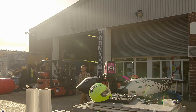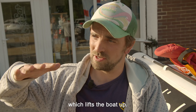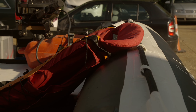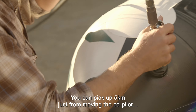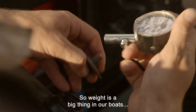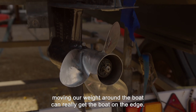This is my baby. I nicknamed her Eleanor, but she's actually a 4-metre Aquarius catamaran. With the catamaran, the faster we go, the more air we generate, which lifts the boat up. So when we're going on flat water, we have about that much of the boat in the water — not a lot. The ThunderCat boat is very light. You can pick up five kilometres just from moving the co-pilot halfway back in the boat. So weight is a big thing in our boats. Moving our weight around the boat can really get the boat on the edge.